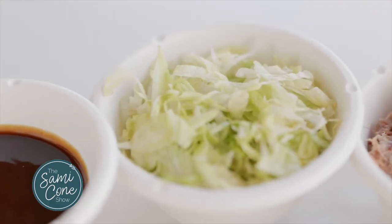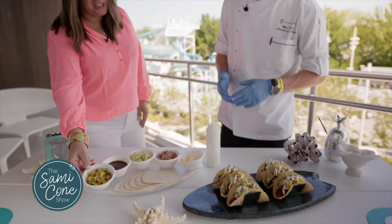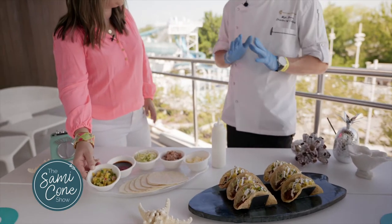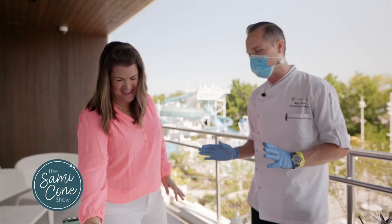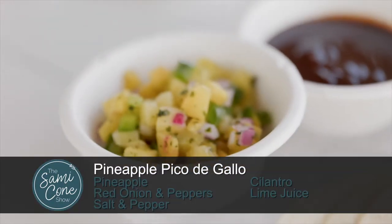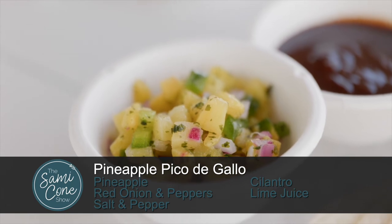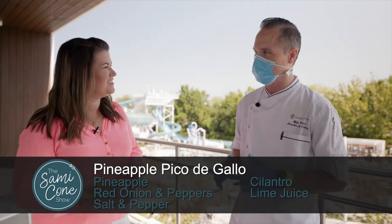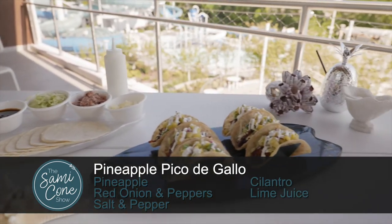We top it with a little bit of shredded iceberg lettuce and then our pineapple pico. This pineapple pico de gallo is the star — and it's super easy to make. It's only got a couple of ingredients: pineapple, serrano peppers, cilantro, red onion, salt and pepper, and lime juice. That's basically it.